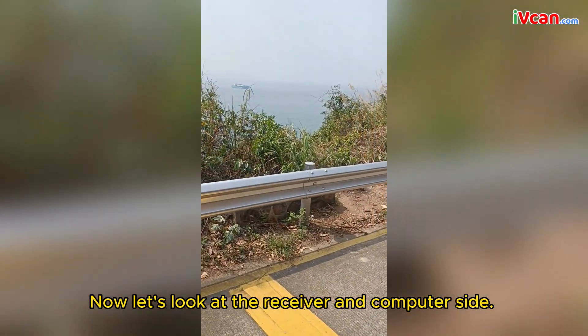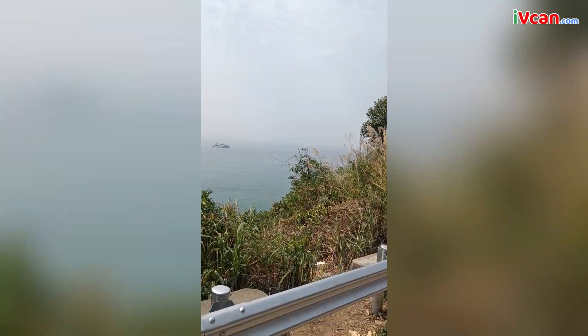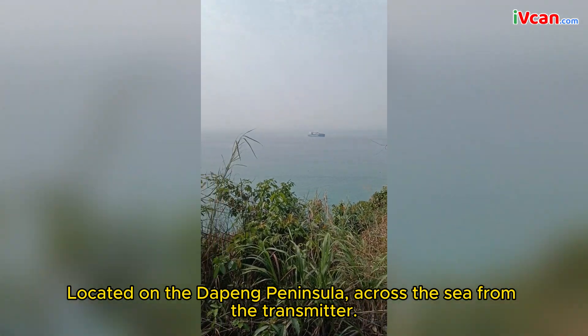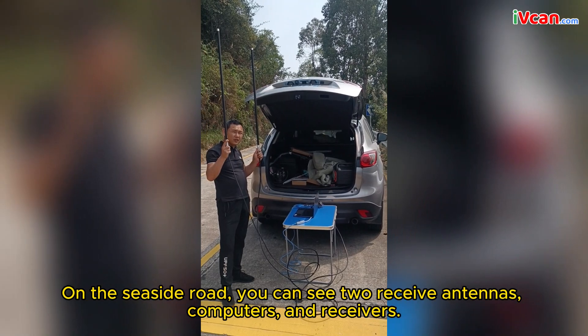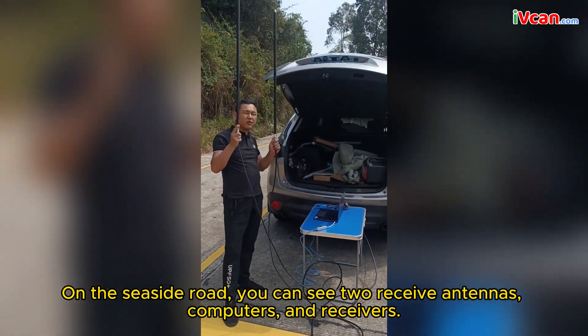Now let's look at the receiver and computer side, located on the Daping Peninsula across the sea from the transmitter. On the seaside road, you can see two receive antennas, computers, and receivers.